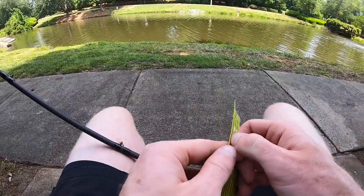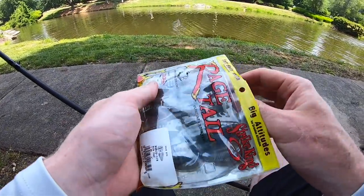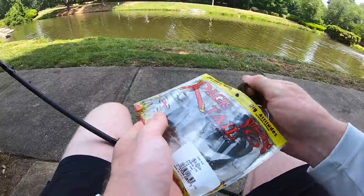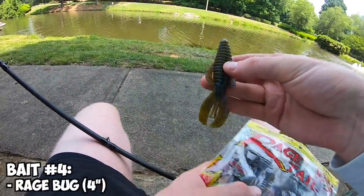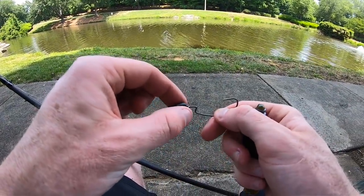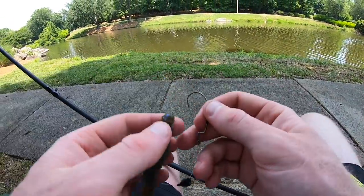Not having much luck with the moving baits right now, so I'm switching over to a little Texas rig — tying on a Rage Bug in blue crawl, just a blue-green mixture. Quarter-ounce bullet weight, 3/0 hook — that should do the trick. We're just going to get to flipping with this thing. She's rigged and ready to go.